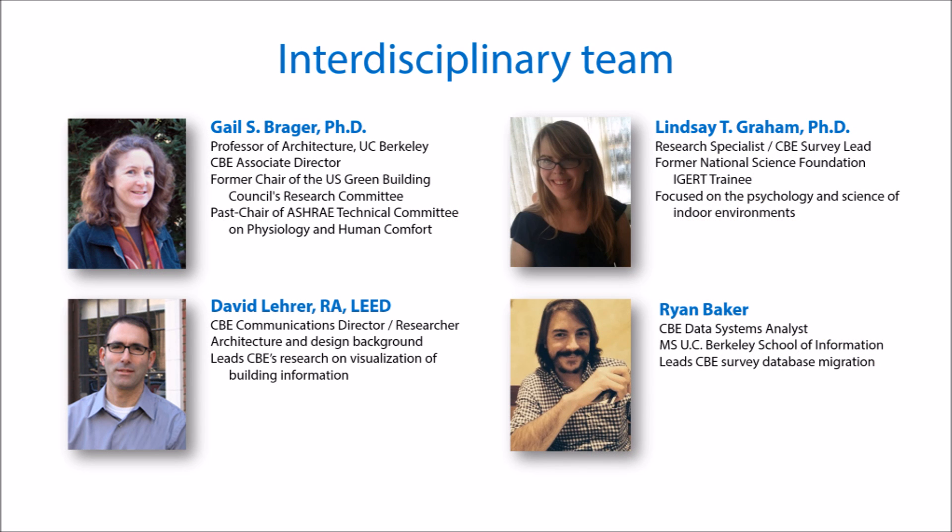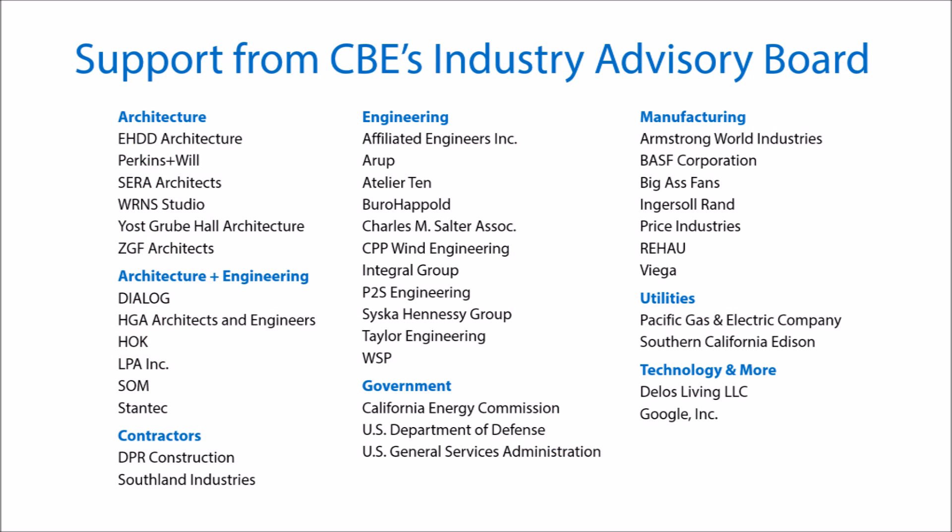Our team of experts includes faculty in the Department of Architecture at UC Berkeley and experts in psychology, building science, and data visualization. We have many years of experience leading interdisciplinary teams on technically challenging projects. Our team will benefit from the guidance and financial support from CBE's Industry Advisory Board, a group of industry leaders who provide informed and diverse perspectives.